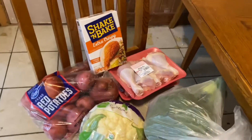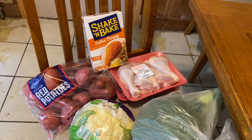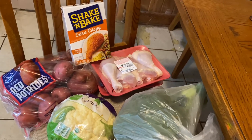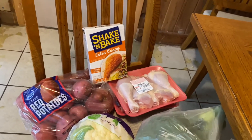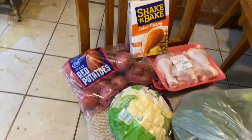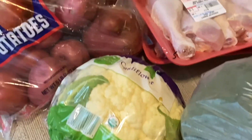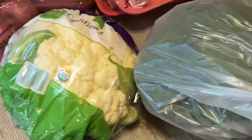This is for Monday evening dinner. I have Shake 'n Bake extra crispy and I have chicken legs that I'm going to shake and bake in the oven. Then I'm going to make those red potatoes into mashed potatoes with a head of cauliflower mashed in together. I cook it together and mash it together, and I have some broccoli there to steam.